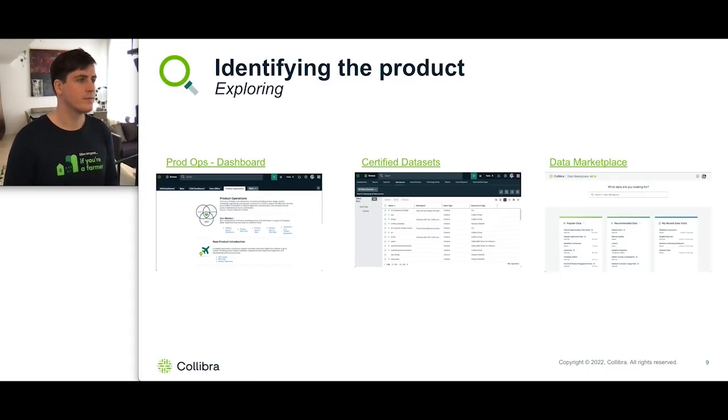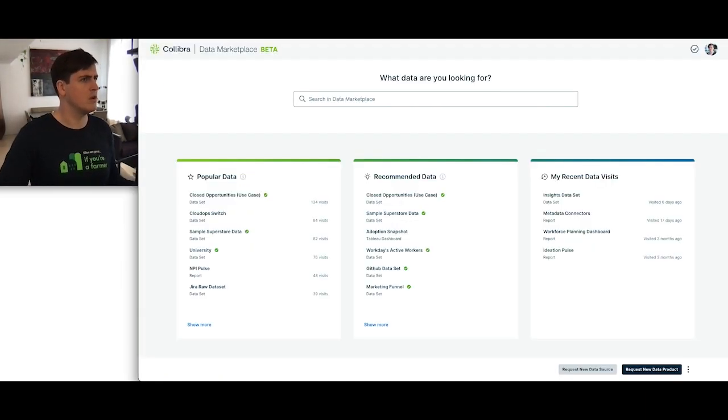Before we can start building a product, we need to understand what's there, what exists. There are different ways I use Collibra to explore this. For example, we can use Collibra dashboards — each of the teams can set their own dashboards where they'll give links to what's new, what they've been working on, or what's coming soon. This helps me understand what already exists and what's an opportunity to create a new analytics product. I can also explore new certified data sets and use the data marketplace to understand what's there, what's new, what's recent, what people have been looking at, or find anything matching the key terms I'm looking for in terms of data sets, reports, and others.